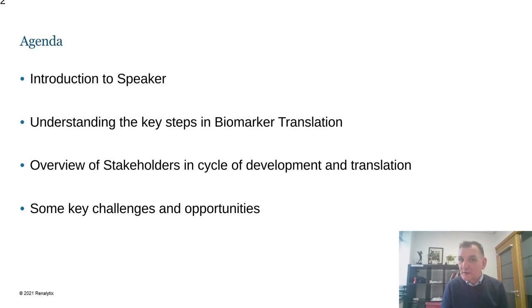We will cover some of the key steps involved in the journey from biomarker research to actual use in clinical practice. As many of you will know, there are many stakeholders involved in this cycle of development and translation, and we will speak about who all those stakeholders are and the different roles they play in enabling this translation.